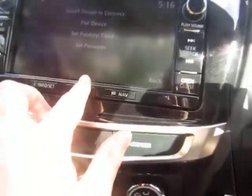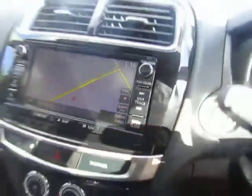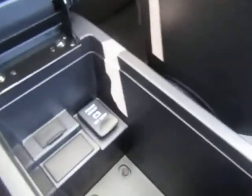There is also built-in satellite navigation. Plenty of storage space, and underneath the armrest we have a power outlet and USB ports.